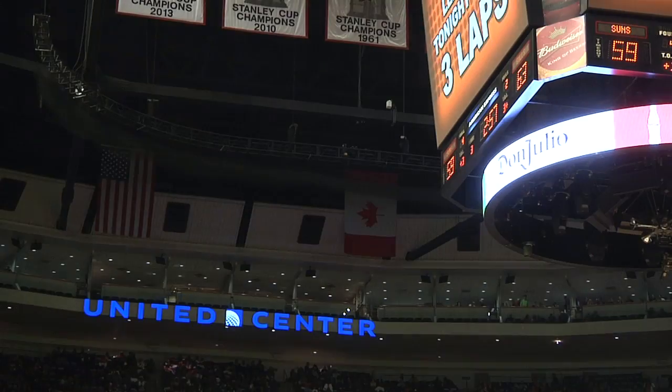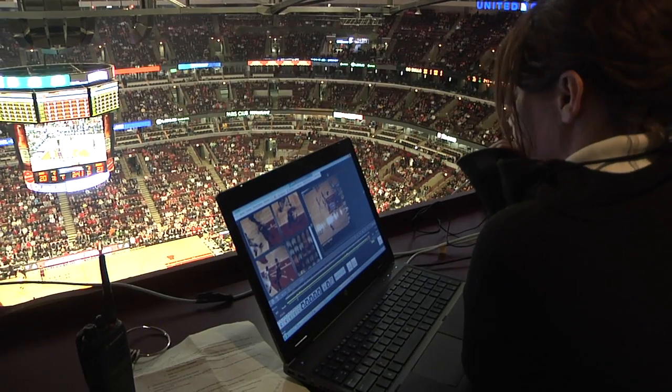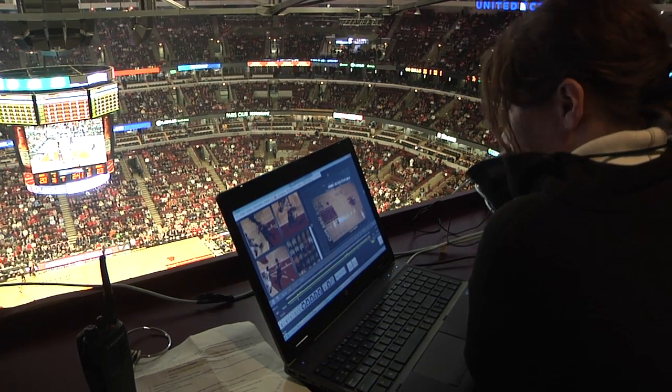Aside from selling the data to networks, Stats will also try to license it to brands, hoping to match unique statistics with companies looking to make a splash in sports marketing.